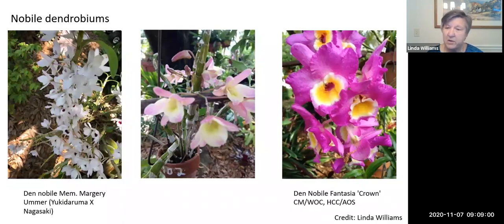I grow nobile dendrobiums. The dendrobium family is huge, and I like these because they're easy to grow. They take a little more sun than some other orchids, but they grow quite well and need a little more light than cattleyas. Some dendrobiums are tough to grow, but the ones that are easy to grow are really easy to grow.